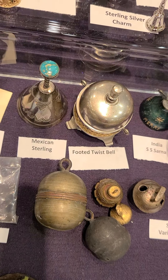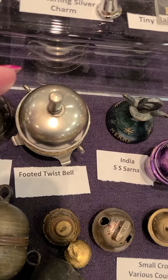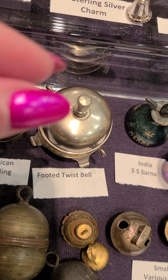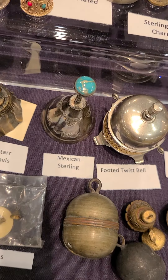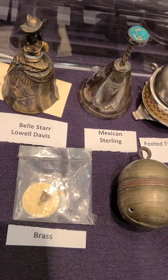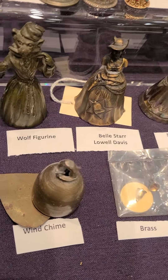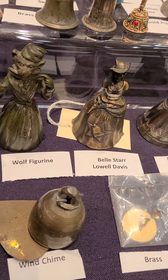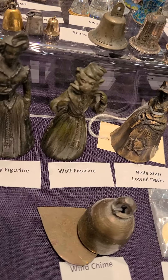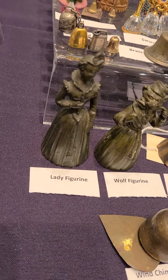This is a twist bell. You turn the top part here, twist it, and the bell rings inside. A Mexican sterling. And then some figurals and figurines — here's Bell Star, a famous Western character, a real character, a wolf, and a lady.